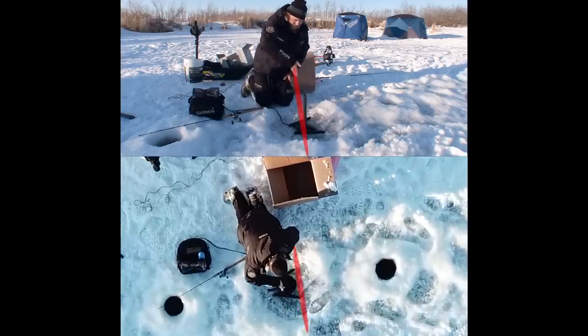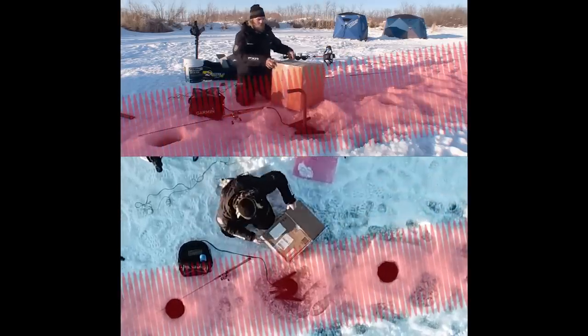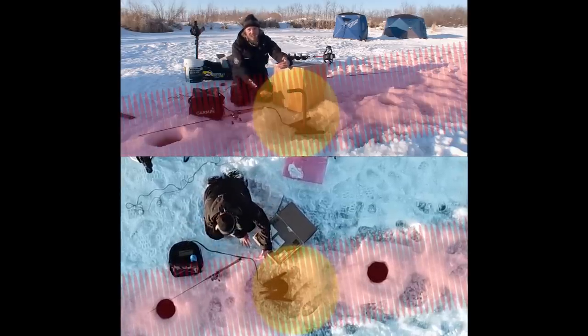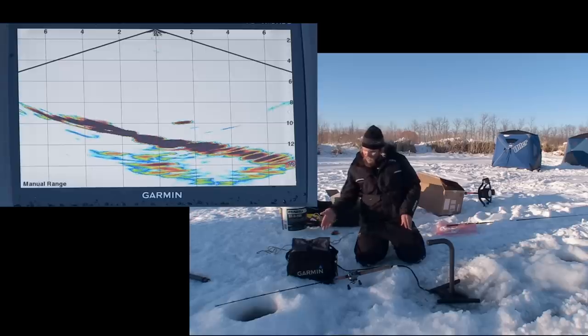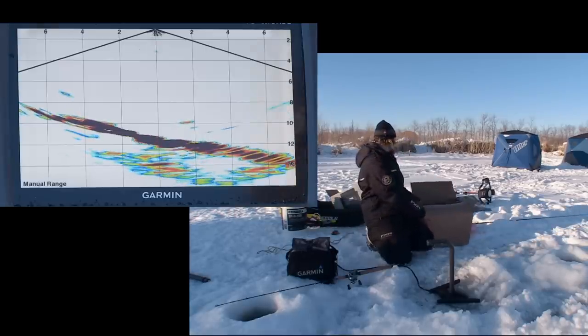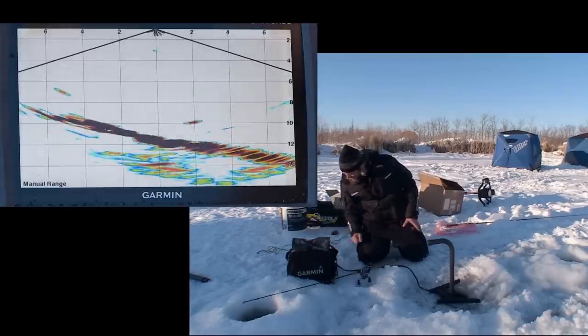So you're seeing exactly what the depth is across the entire area — as opposed to inside a standard cone where if it hits a boulder it reads that as the bottom and everything beside it is dead zone. Within the area you're fishing you have a way smaller dead zone, and that's shown on the screen here because it shows the change in bottom depth.